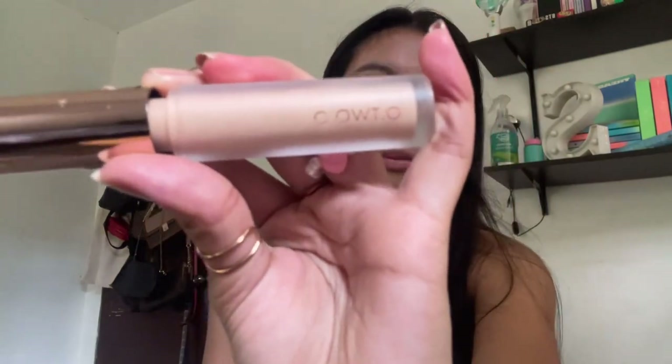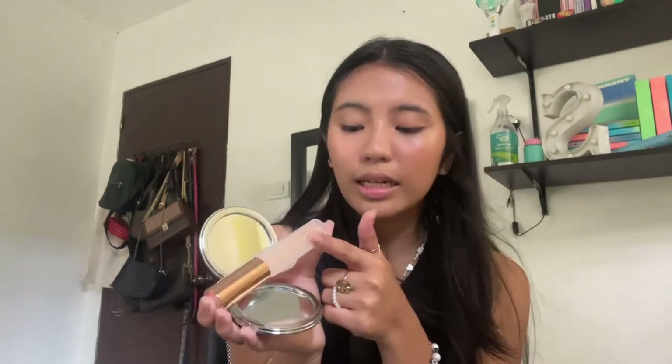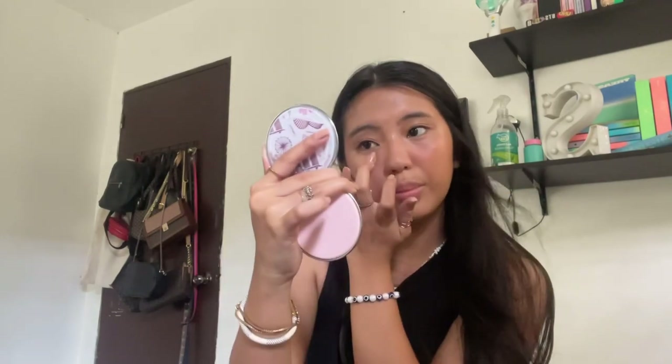The next product is a brand from Shopee called 020 — I bought it because of its packaging but it turned out to be a really good concealer. This concealer is super light for me, so I only use it for my eye bags to brighten my under eyes. I just put a little bit because it goes a long way — it's a tiny product but it really brightens your eyes.